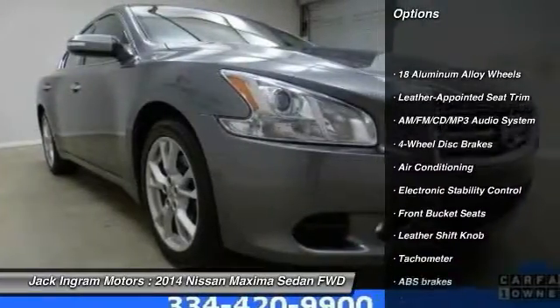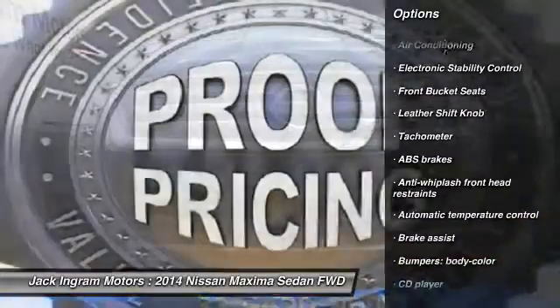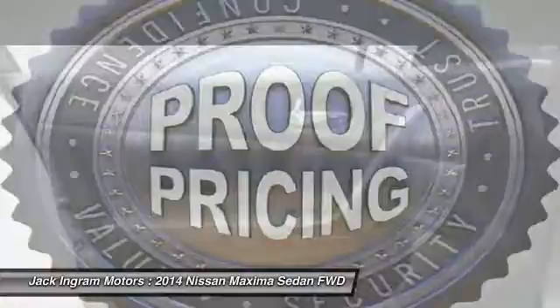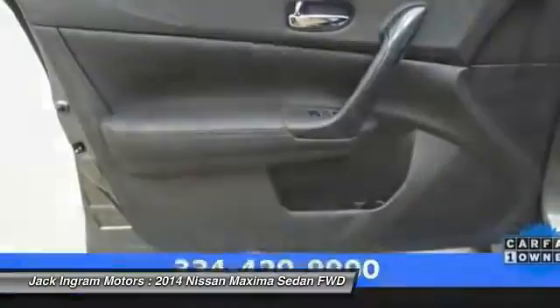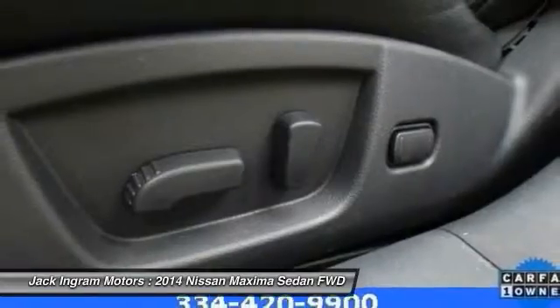Power passenger seat, traction control, dual airbags, leather-wrapped steering wheel, power steering, air conditioning, four-wheel disc brakes, AM FM stereo with CD player, eight speakers, center armrest.